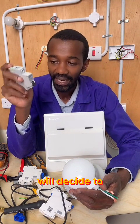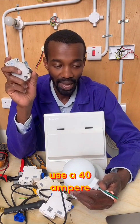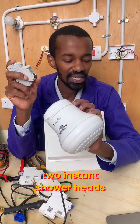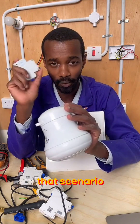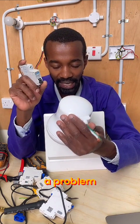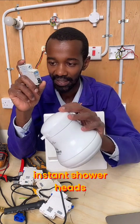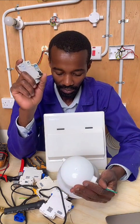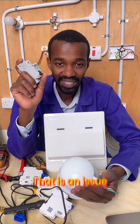Another one will decide to use a 40 ampere MCB to serve the two instant shower heads. Now what happens in that scenario is that if there is a problem in any of the instant shower heads, it will not be able to trip the 40 ampere MCB. That is an issue.